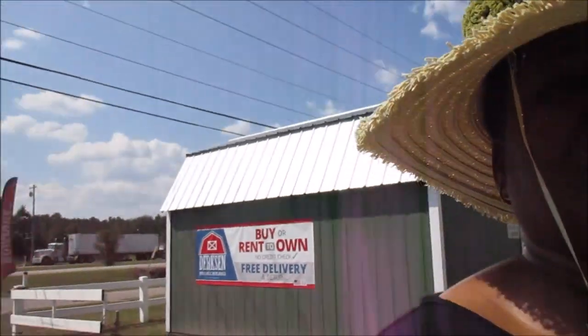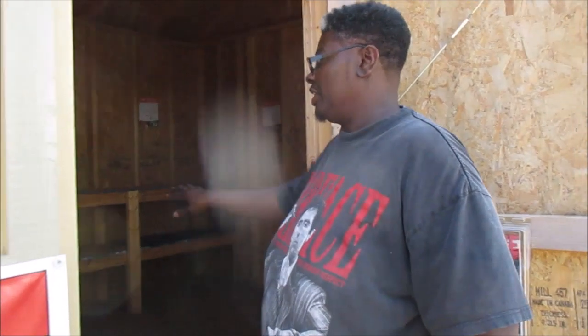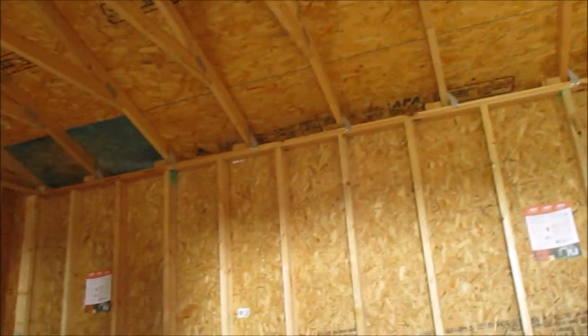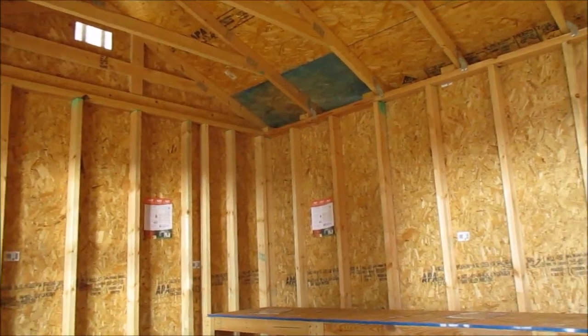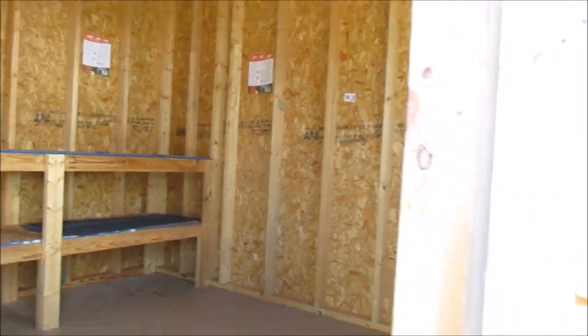Welcome to Tiny Home Adventure! Me and Brenda just stopped at these sheds while we were on our trip — so this might be a part two. Don't forget to like, subscribe, and share. There's a nice shed right here for storage, and let me show you guys the outside of it. This is a Durkin's.